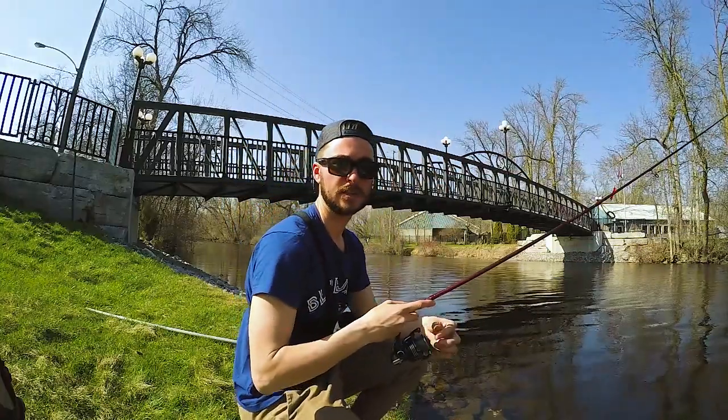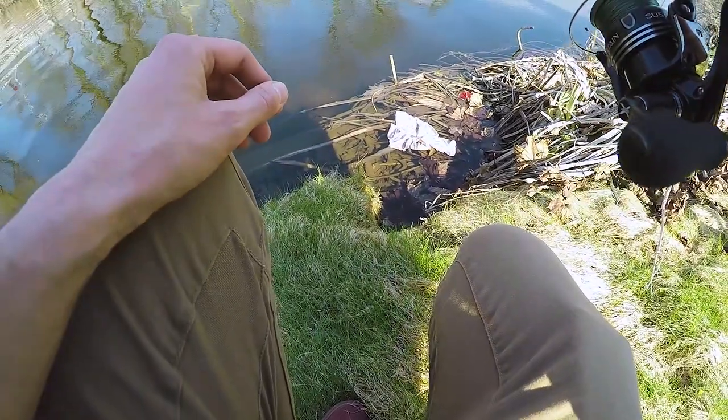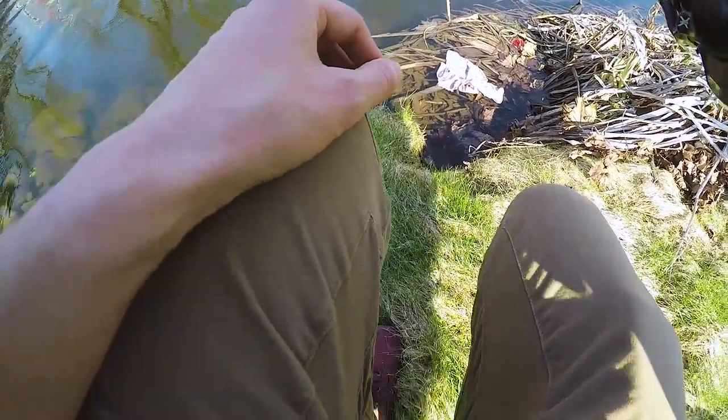Cast it out and wait. There's about four carp down there feeding pretty heavy right now. I think I'm gonna hook up pretty quick.